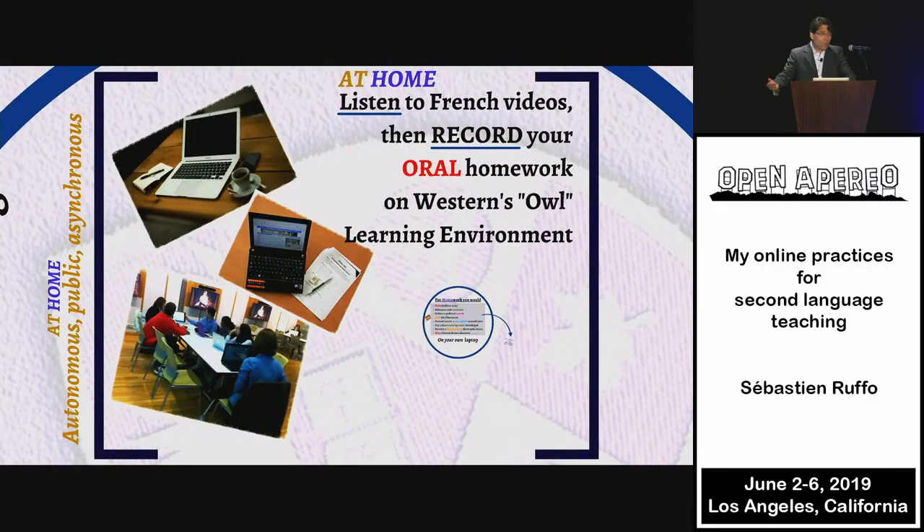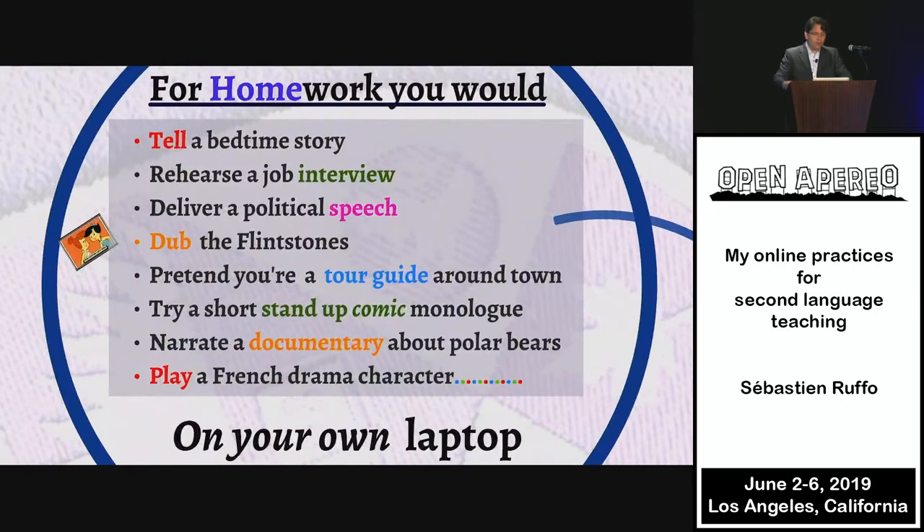We do that in class. At home, they listen to a zillion French videos I find on YouTube, on the lesson pages as examples for inspiration — not to imitate — and they do their recording on OWL, in the VoiceThread app. What kind of homework can that be? Well, they can tell a bedtime story, rehearse a mock job interview, deliver a political speech, or dub the Flintstones. They can pretend to be a tour guide around town with their iPhone and present a building or monument. They can try a short stand-up comic monologue, narrate a documentary — I have one about polar bears people like a lot — or play a French drama character like Cyrano.